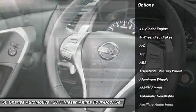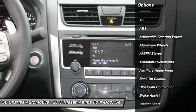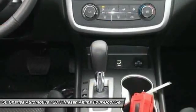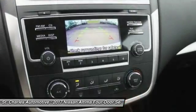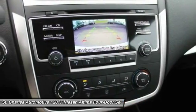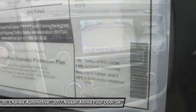Backup camera, steering wheel audio controls, keyless entry, stability control, traction control, anti-lock braking system, leather-wrapped steering wheel, Bluetooth, adjustable steering wheel, power steering.